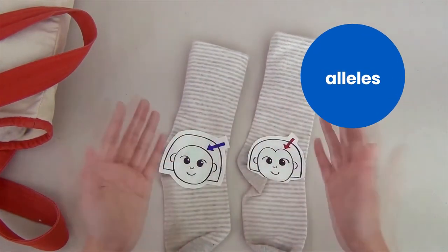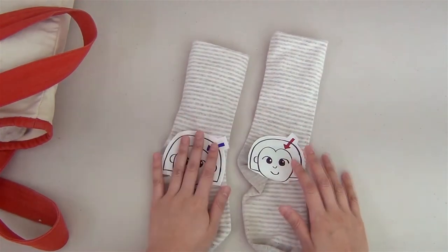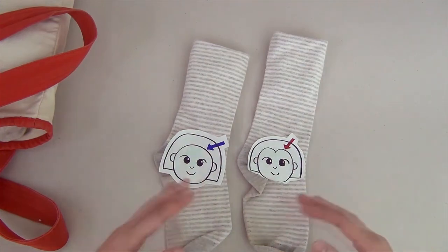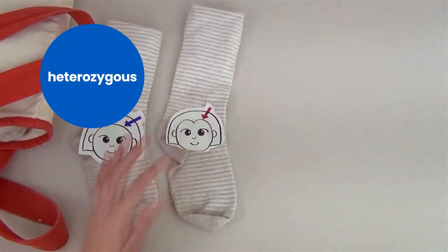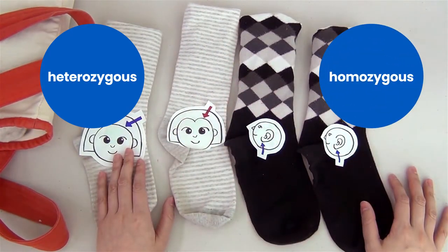Genes can also have things called alleles, which are kind of like variations of a specific gene. Humans get one allele for each gene from their biological parents. If the alleles are different, we'd call that genotype heterozygous. If the alleles are the same, like for these socks that hold the same allele for detached earlobes, we'd call the genotype homozygous.